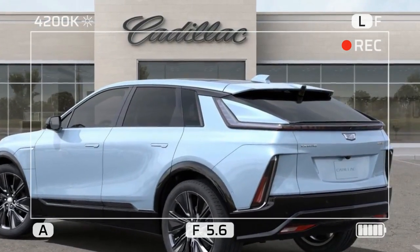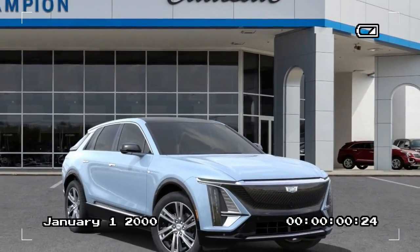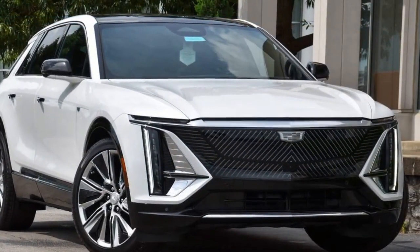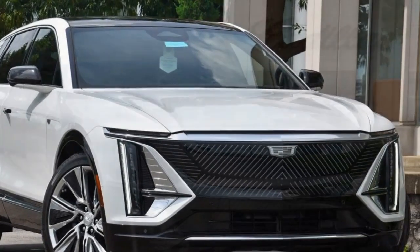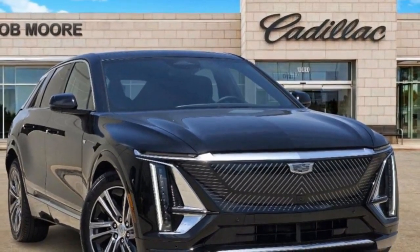Here's a breakdown of the pros and cons of the 2024 Cadillac Lyric. Pros: First, a luxurious interior — the Lyric boasts a high-end, well-appointed interior with premium materials, customizable ambient lighting, and advanced technology. Second, sleek design — the exterior design is stylish and modern, with a low-slung look that sets it apart from many other electric SUVs.